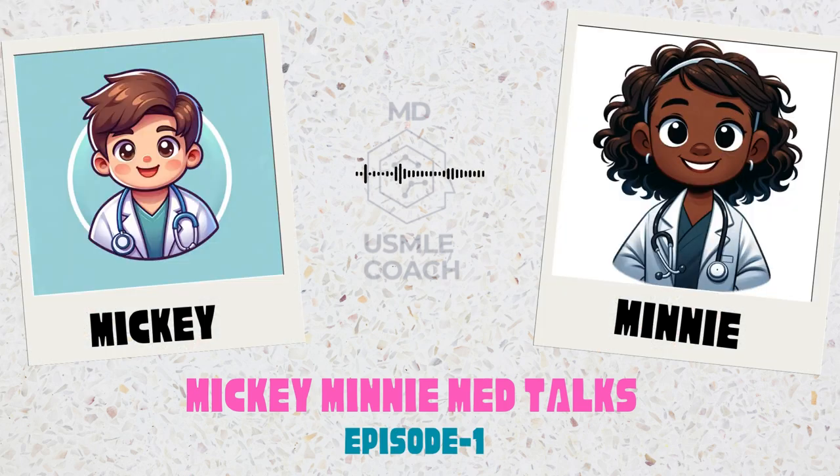Hello and welcome to a new episode of the Mickey Mini Med Talks. I am your host, Minnie, joined by the ever-curious Mickey. Today we're unraveling the mysteries of bradykinin-mediated angioedema, a condition that's as complex as it is fascinating. Ready to dive deep, Mickey? Absolutely, Minnie. I've got my notepad ready. Let's explore the intricate world of hereditary angioedema and its allies.